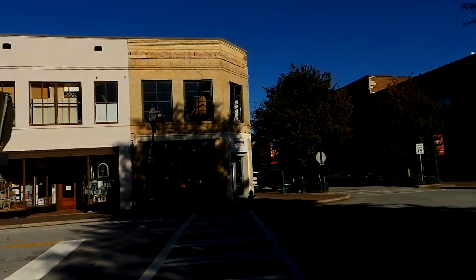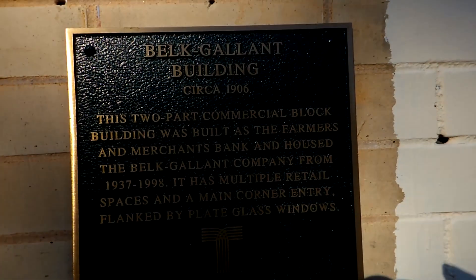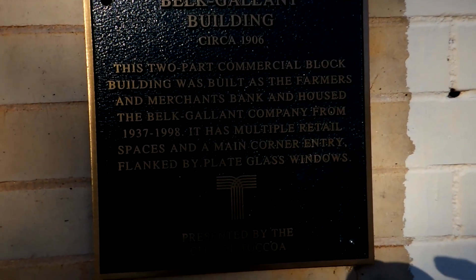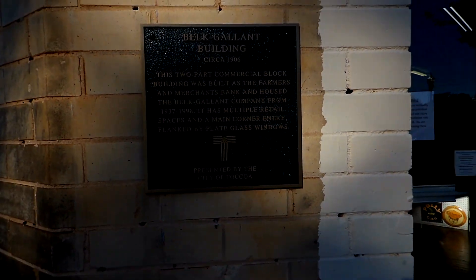All of those corner buildings downtown. A little beyond that building — this is the Cornerstone Antique Market Mall. The building was here in 1906.